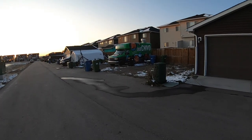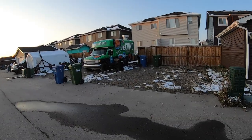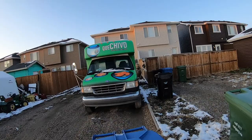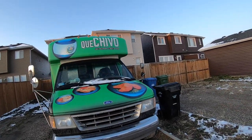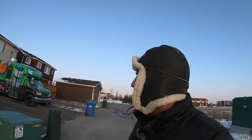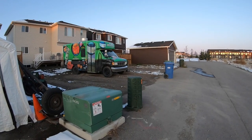Oh hey, take a look at that green truck. What is that? It says 'Quechivo Salvadorian Street Food.' Wow, look at that! Quechivo Salvadorian Street Food — isn't that awesome? Have you ever had Salvadorian street food? I don't think I've ever had it. Maybe sometime we can go there. I don't know where that truck operates, but I bet it drives somewhere in Calgary. Maybe there's a Salvadorian community here. I've never had Salvadorian street food, but I'd love to try it.